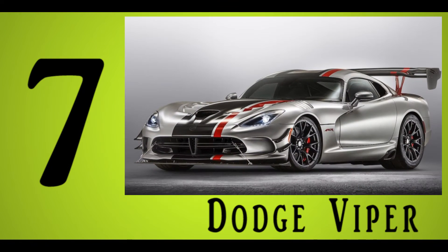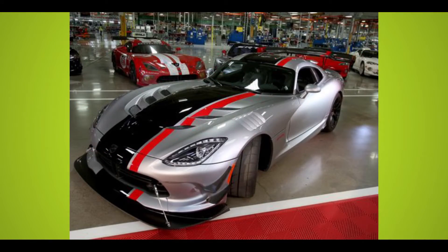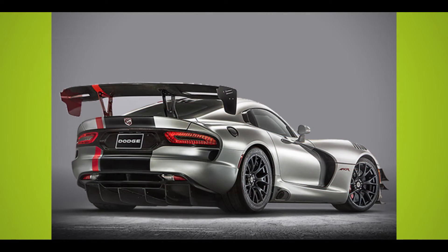Number 7: Dodge Viper. Showcasing sleek yet aggressive styling, the aptly named Dodge Viper is slightly serpentine in appearance. Like its foreboding namesake, this American-made coupe boasts ferocious performance, accelerating from 0 to 60 in a swift 3.4 seconds.